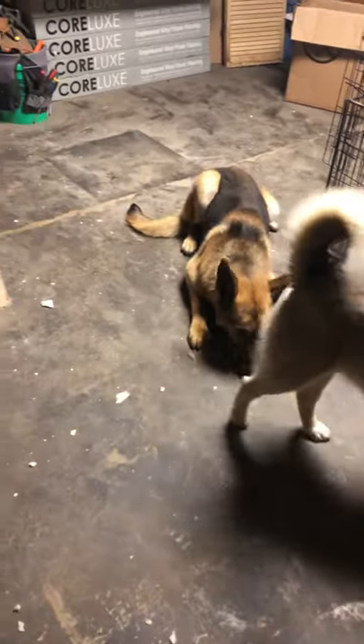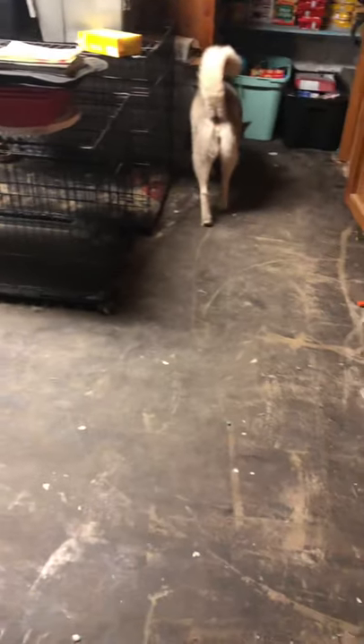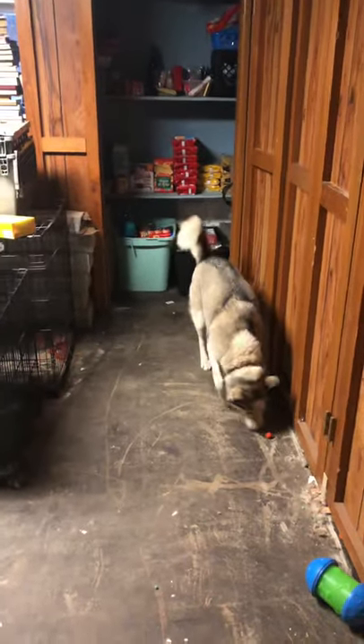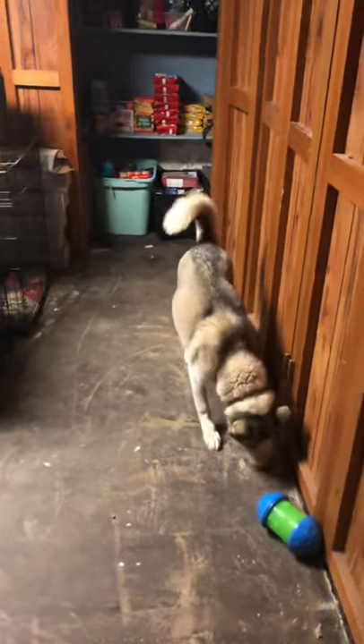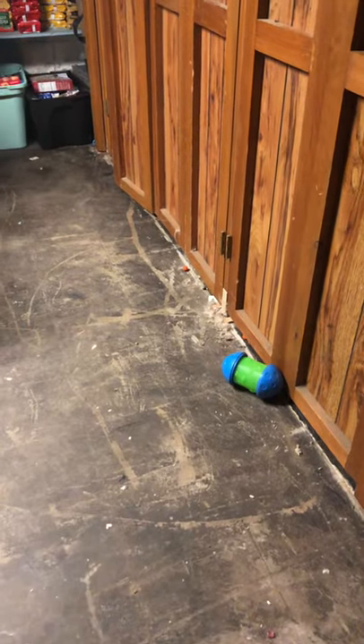We've been working on the downstairs. There's the shepherd working on ripping up the flooring because we're putting new flooring in and getting the ceilings ready for new ceiling tiles — just kind of doing some work. So that's where I've been. But that's just one of the little things we got out of the dumpster that, hey, it works out well with the beast.